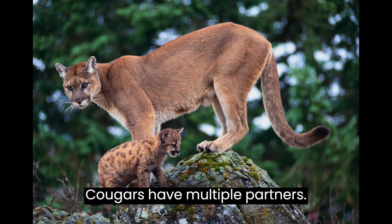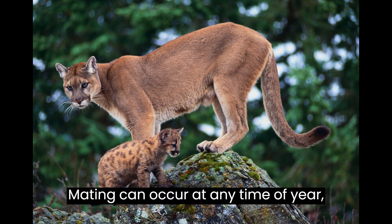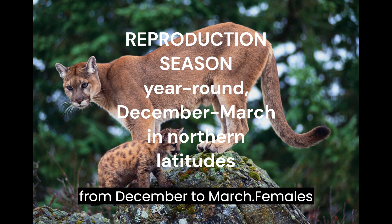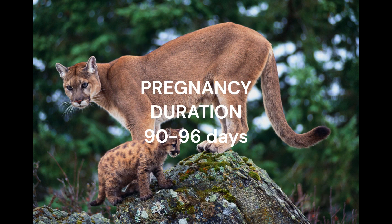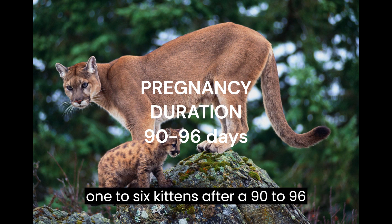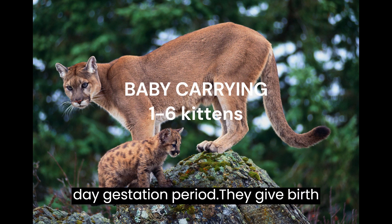Cougars have multiple partners. Mating can occur at any time of year but is most common in northern latitudes from December to March. Females typically give birth every other year to one to six kittens after a 90 to 96 day gestation period.